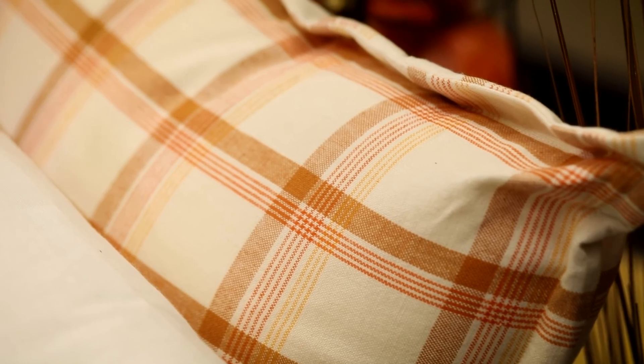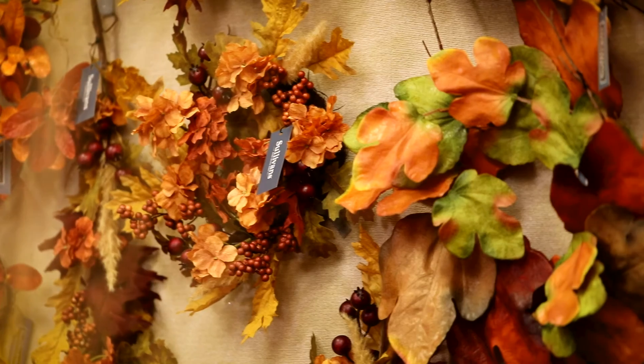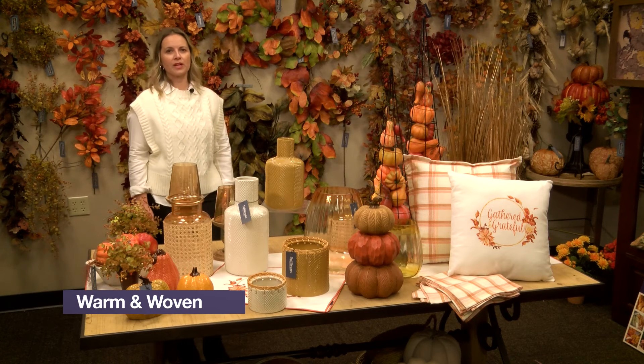And the textiles in the group have exclusive art done in those beautiful tones of pumpkin, cream, and caramel. And all of our new fall botanicals coordinate beautifully with all of our themes this season. And that is Warm and Woven.